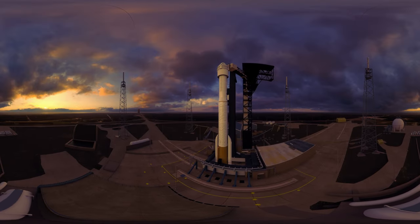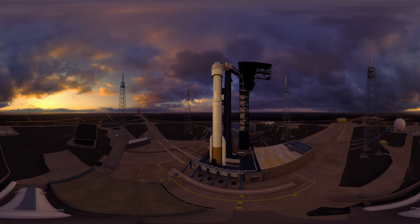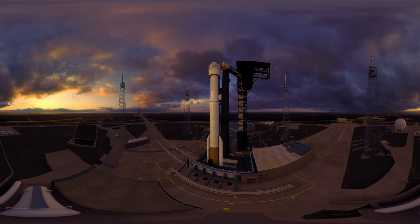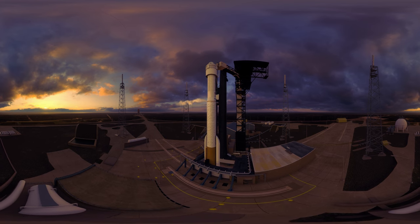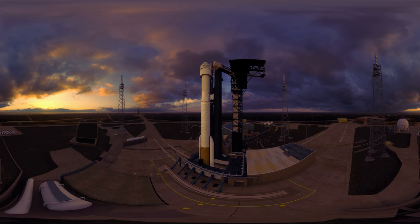This is Atlas Mission Control. We're at T-minus four minutes and holding. Final launch preps are underway as a ULA Atlas V rocket carrying Boeing's Starliner capsule is fueled and readied for your mission to the International Space Station. SRB ignition enabled.